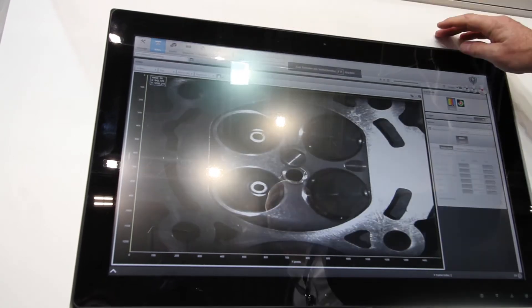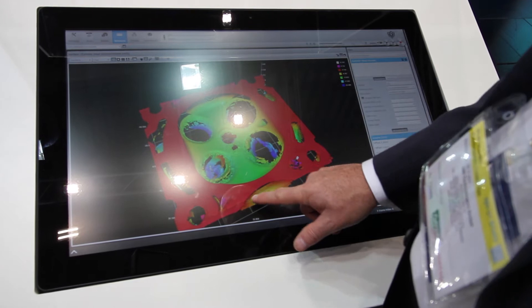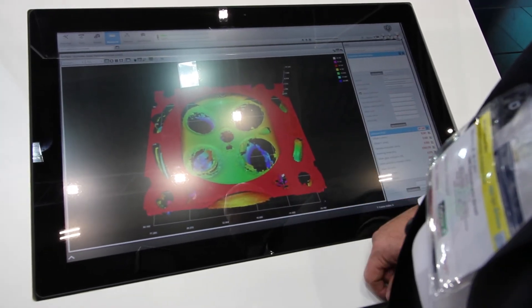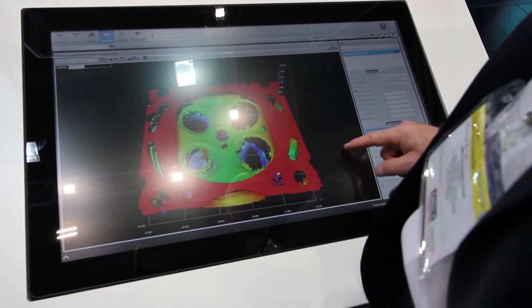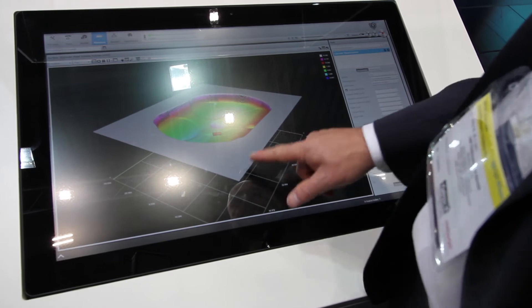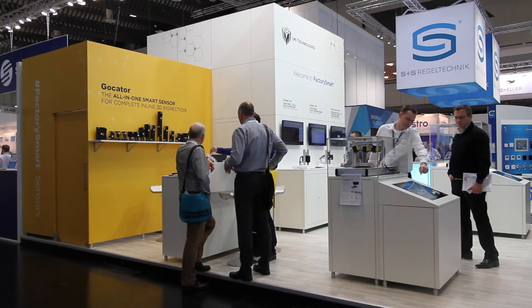There are a lot of vendors here that sell sensors and laser line profilers and that generate data. When you're dealing with more complex applications, like the measurement of a cylinder head, you've got a lot of processing of that data to do. One of the things that makes the Locator really special is that it's capable of doing that processing and capable of doing custom processing for a particular application like the volume checker system.